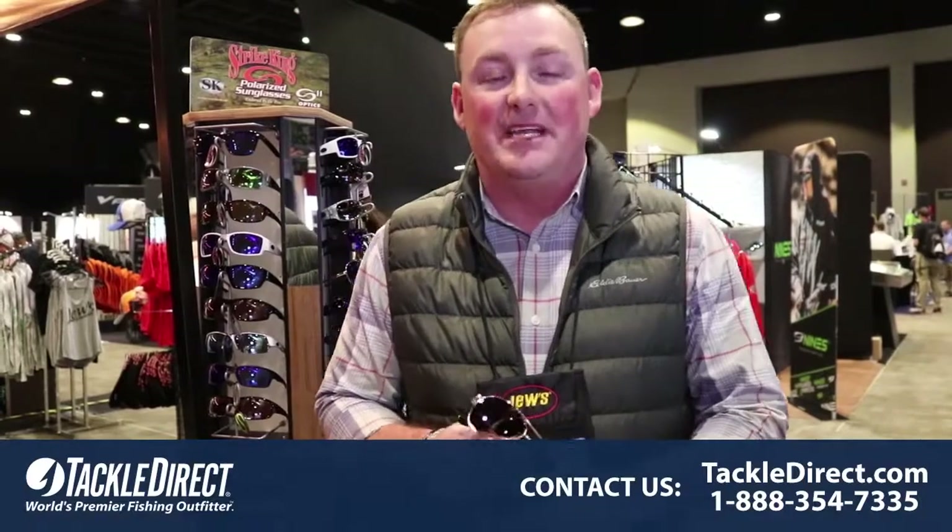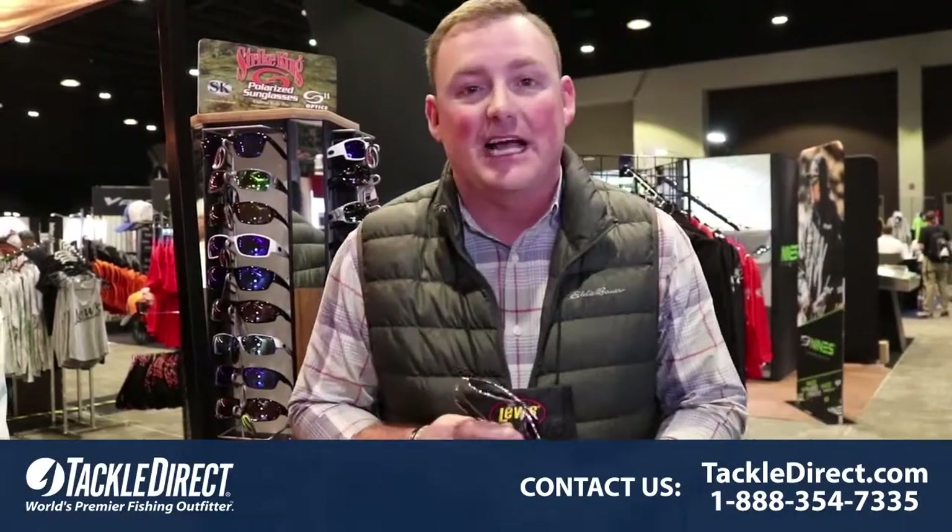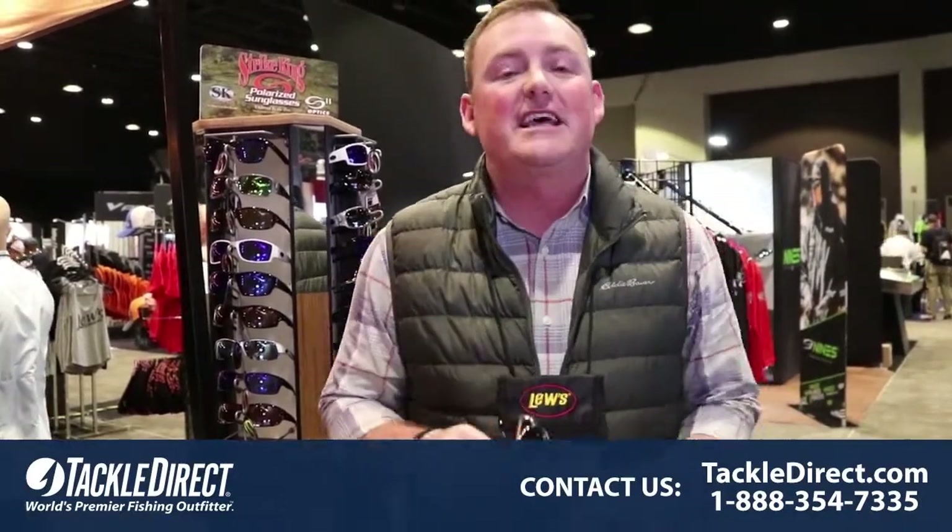Hey guys, my name is Crispin Powley. I'm the new product manager for Strike King Lure Company. I'm coming to you from the Bassmaster Classic in Greenville, South Carolina, and I want to take a minute to tell you about a couple of exciting things that we've got going on at Strike King.